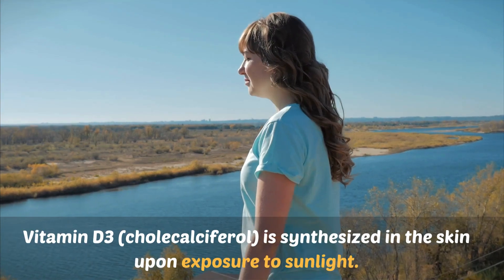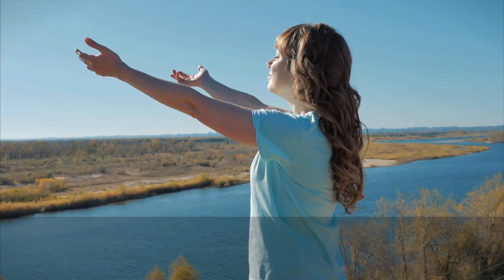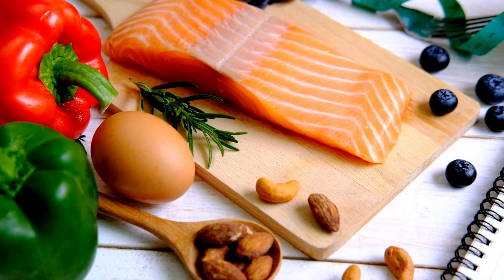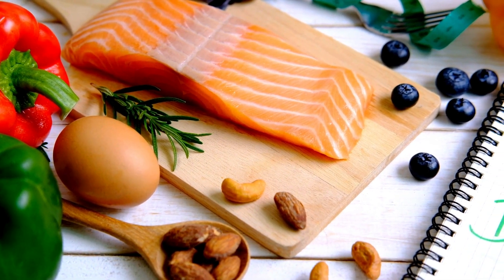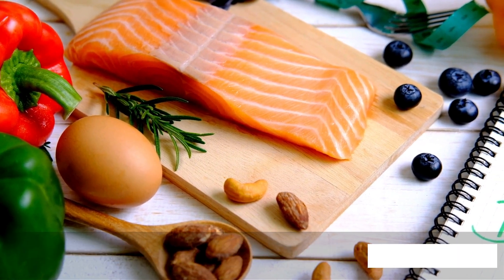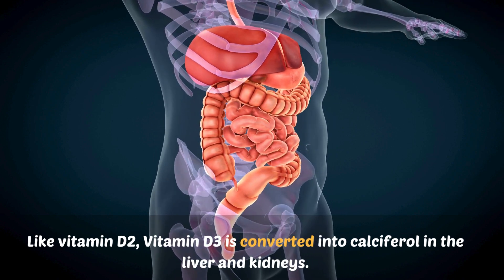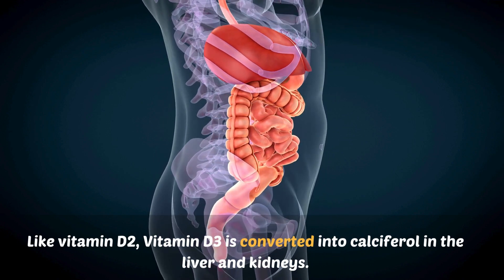Vitamin D3, cholecalciferol, is synthesized in the skin upon exposure to sunlight. It can also be obtained from animal-based food sources such as fatty fish, egg yolks, and fortified dairy products. Like vitamin D2, vitamin D3 is converted into calciferol in the liver and kidneys.